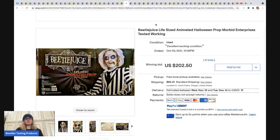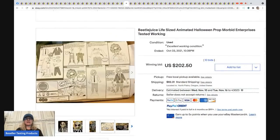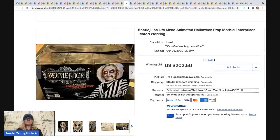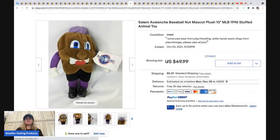The next item came from a group member and YouTube creator Mindful Recycle. She finds amazing stuff at estate sales and often pays up but gets a huge return. She got this Beetlejuice life-size animated figure and it sold for $202.50 plus shipping. Definitely check out Mindful Recycle on YouTube.